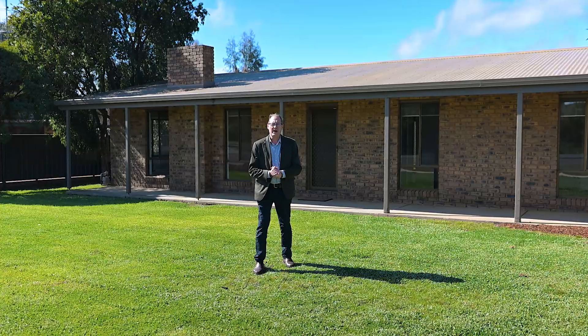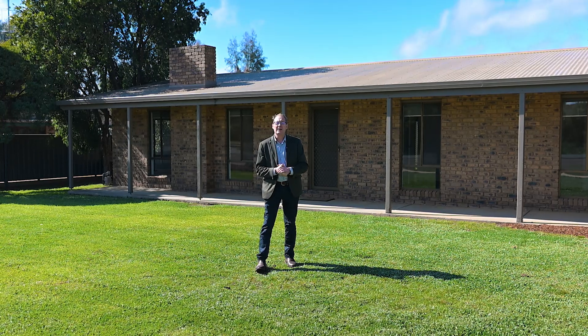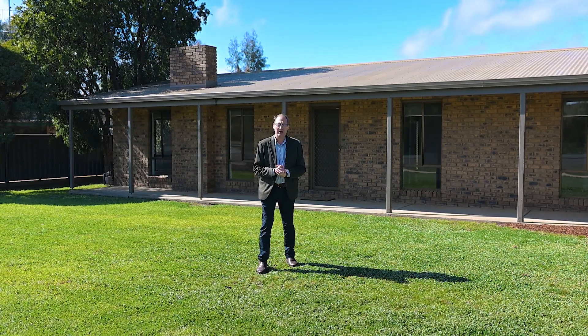Hi everyone, Damien O'Shaughnessy, Bendigo Real Estate, out here in Monsance Road, Maiden Gully. We're here at the Monsance Road Estate, lot number one.